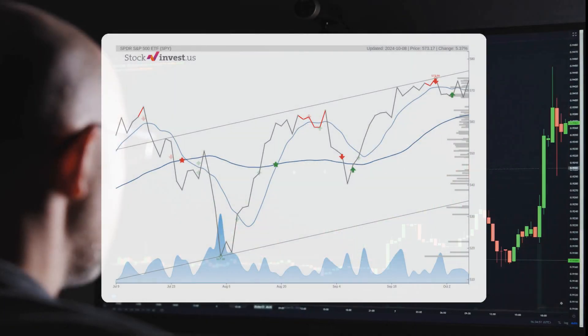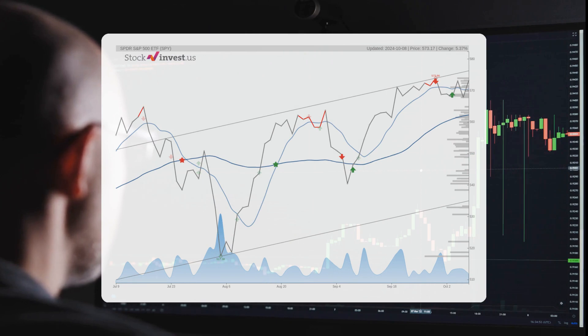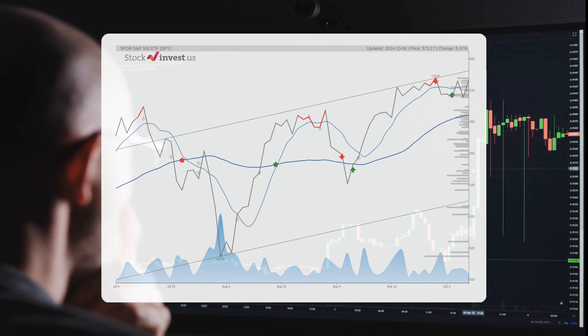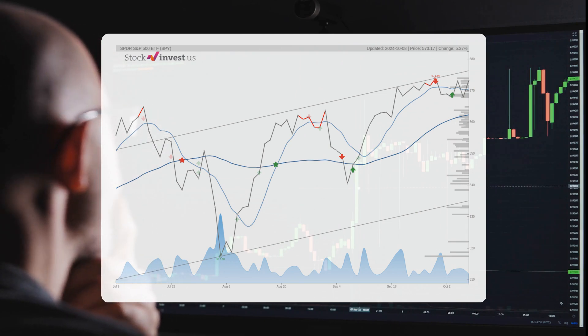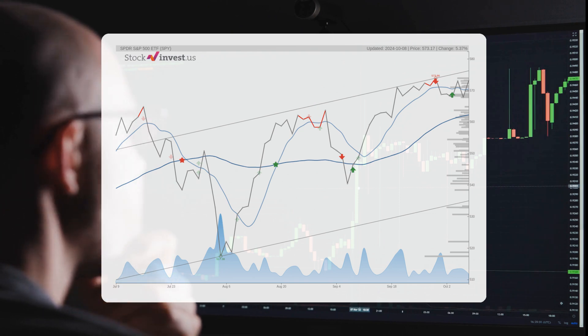The exchange-traded fund is positioned in the upper part of a weak, rising trend in the short term. This situation typically presents a favorable selling opportunity for short-term traders, as a reaction towards the lower part of the trend is anticipated. If the price breaks above the upper trend line at $576.21, it will indicate a stronger rate of increase.